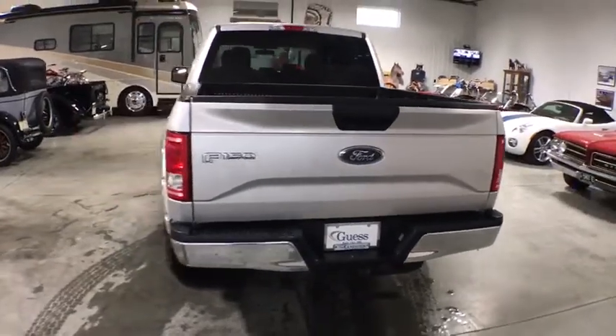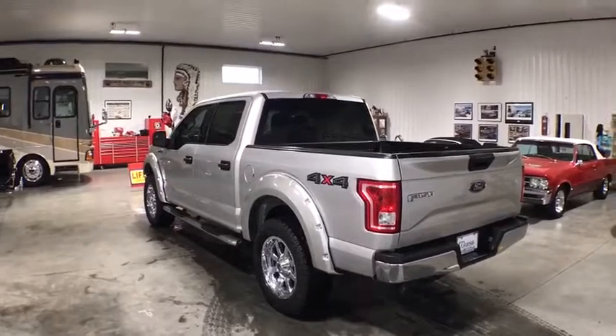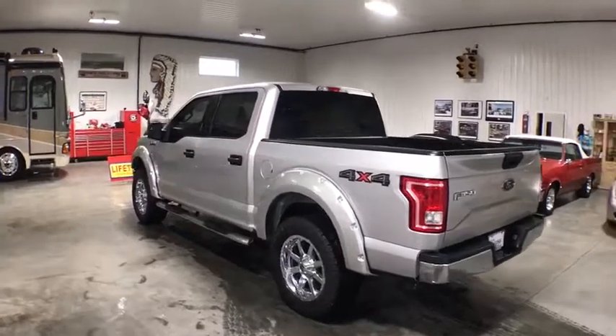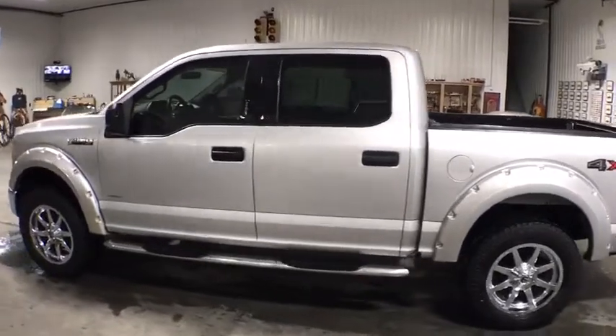Fog lights, CD player, power windows, remote keyless entry, brake assist, panic alarm, tachometer, tilt steering wheel, driver vanity mirror, front reading lamps, passenger vanity mirror.